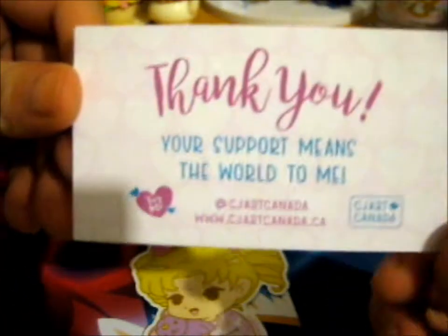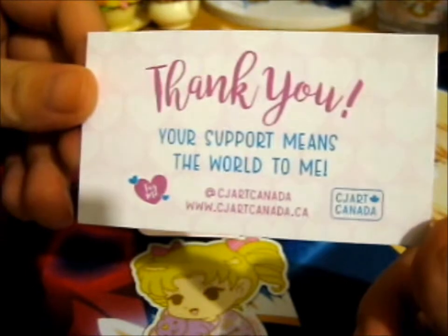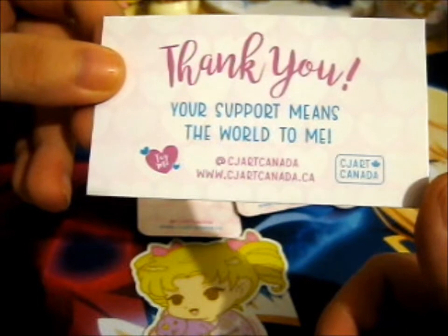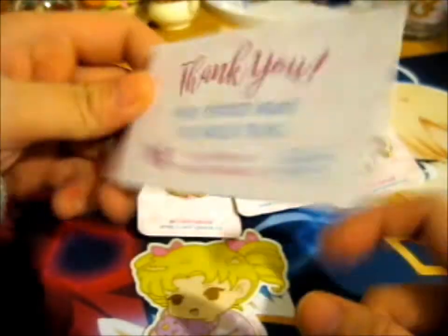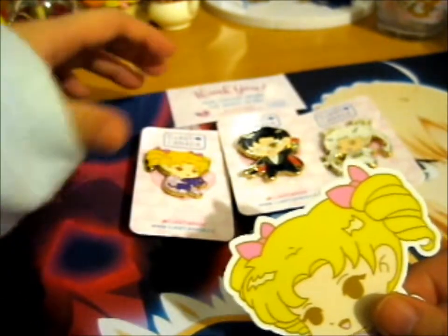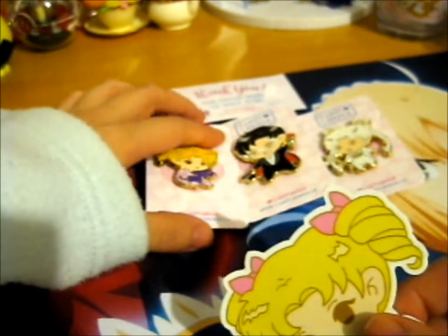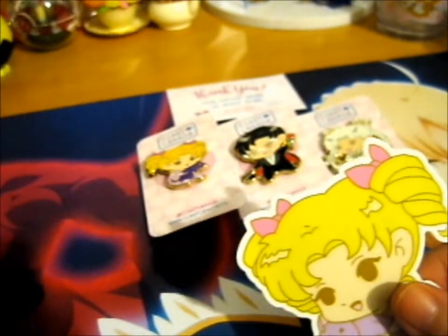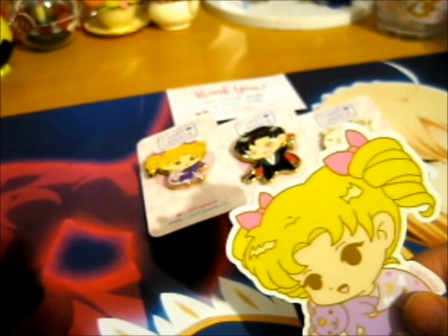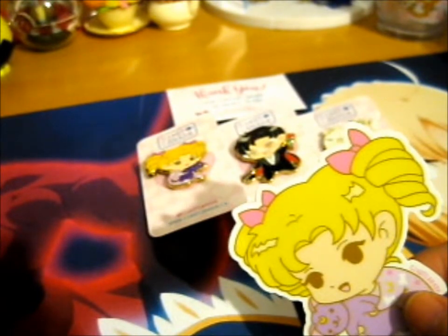Thank you for supporting this — CJ Art Canada on Instagram. Check out her store, loads of other lovely items. You'll find loads of other merch, including shaker charms now and other Card Captor things, just loads and loads of other stuff. So do check it out.